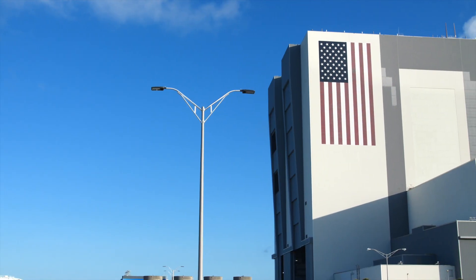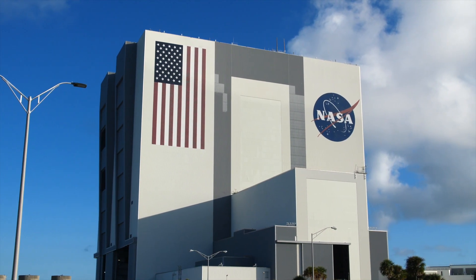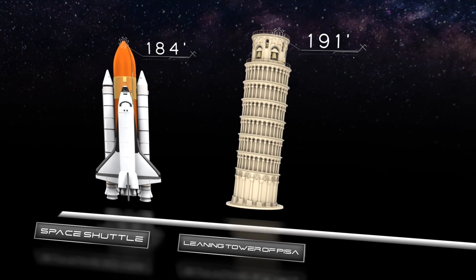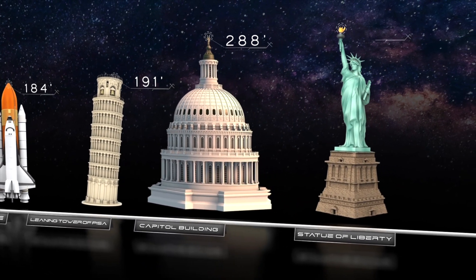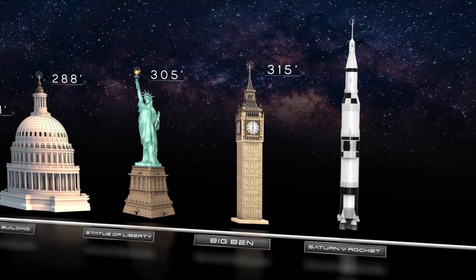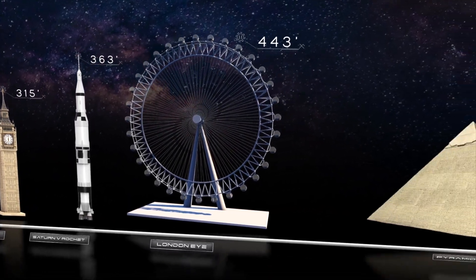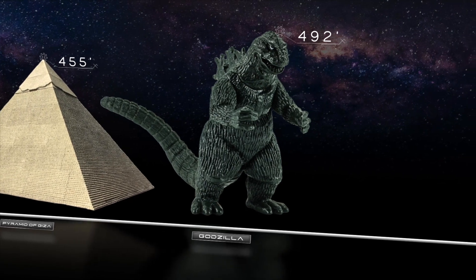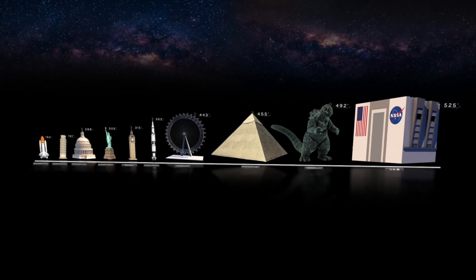So this is how big the flag and logo on the side is. Just how big is the VAB? Try this on for size: a typical Space Shuttle inside the VAB is around 184 feet, comparable to the Leaning Tower of Pisa in Italy. For Americans, think about the size of the U.S. Capitol Building or Statue of Liberty. Big Ben in London tops all of those. The VAB had to be bigger than the Apollo Saturn V rocket. The only thing that comes close to being as tall as the VAB isn't even real. The VAB in all its glory stands above them all at 525 feet.